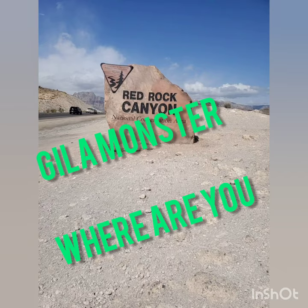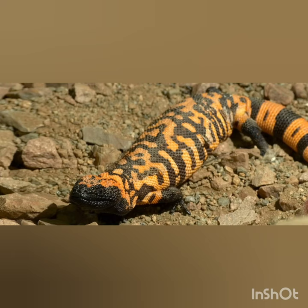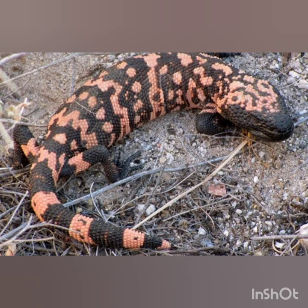The Search of the Gila Monster in the Red Rock Canyon Conservation. First up, Calico Basin — home of the Gila Monsters, where you can spot them during late spring going into summer.